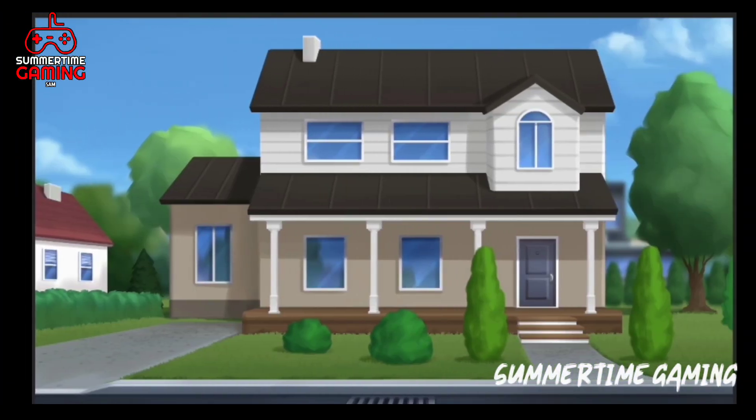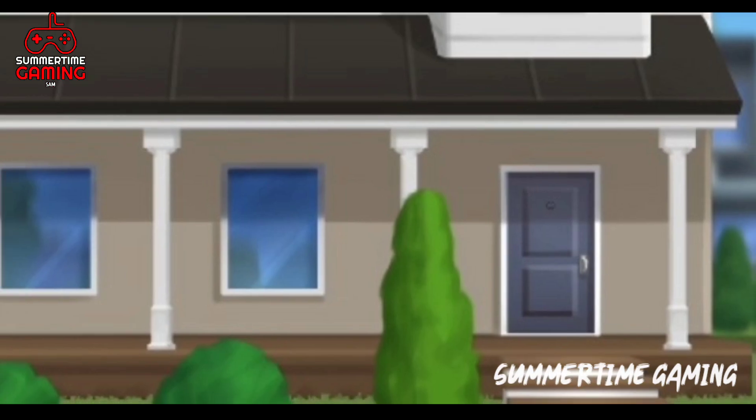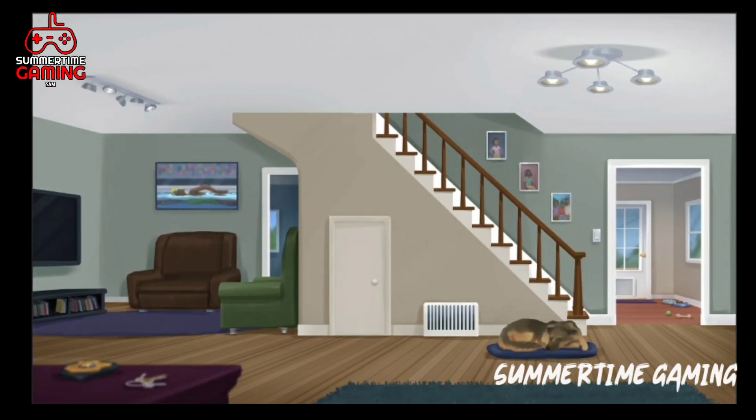Now I will show you the new artwork. As you can see, this is the front of Ronda's house and there is only one door. When we click on the door we will go inside, and this is the entrance of Ronda's house.